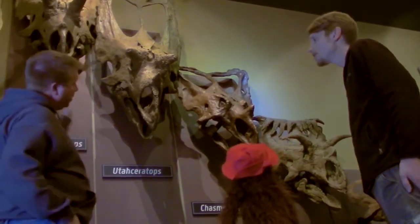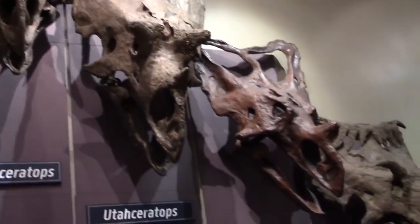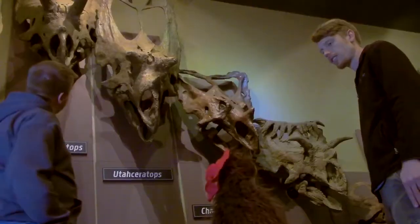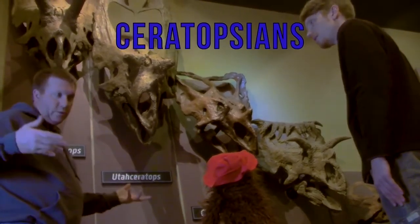Please. Each one of these skulls up here are a unique species from the group of horned dinosaurs. So there are nine types of horned dinosaurs in here? Ten, including my buddy Homer. These are just a few of the group of dinosaurs called the Ceratopsians, or the horned dinosaurs.